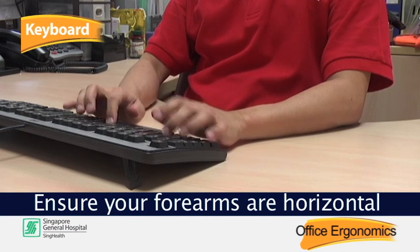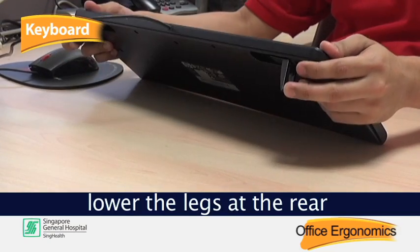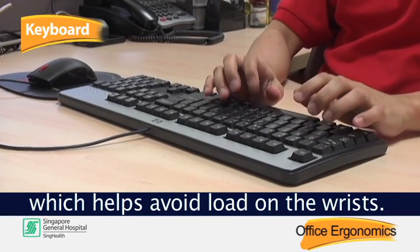Ensure your forearms are horizontal and your wrists are straight when using the keyboard. If it feels comfortable, lower the legs at the rear of the keyboard. This reduces the height and angle of the keyboard, which helps avoid load on the wrists.